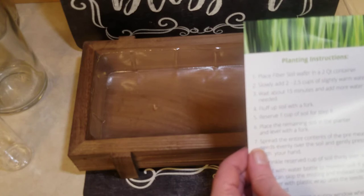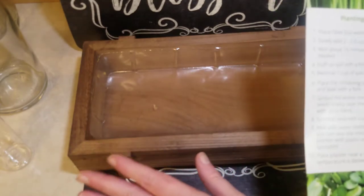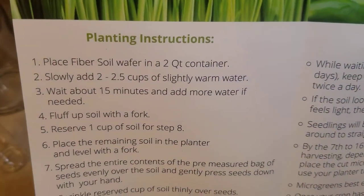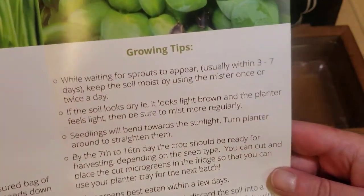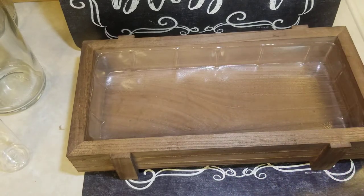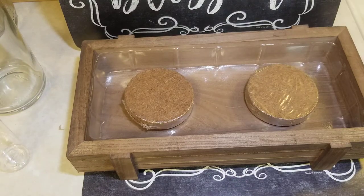It comes with certified organic wheatgrass seeds — supposed to be two batches worth. I need to read the instructions. You place the fiber soil wafer, fluff it up, put it all in, then sprinkle the seeds. I can leave a link to this if you're interested. I know there are cheaper ways — you can just go cut the grass and rinse it — but I wasn't comfortable with that given the situation, and bottom line, I thought it was cute.